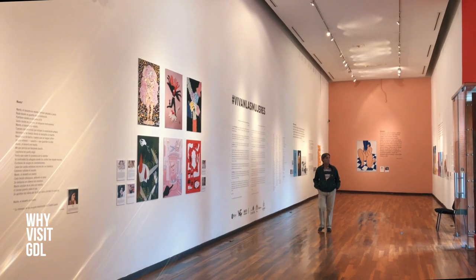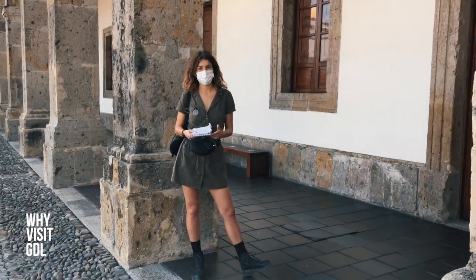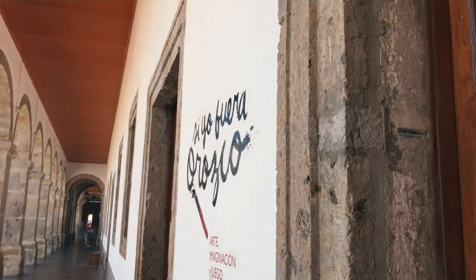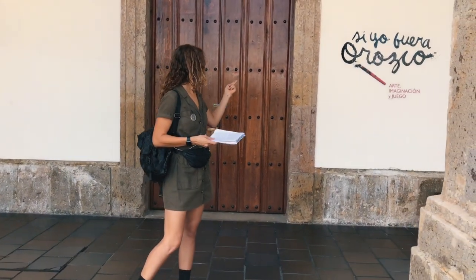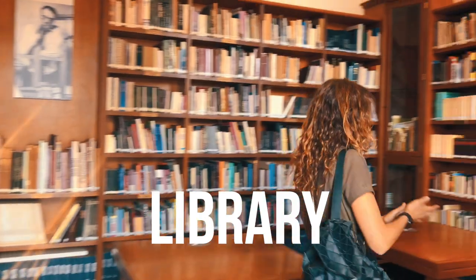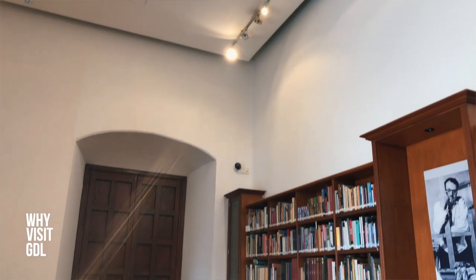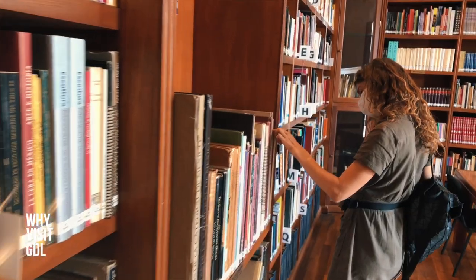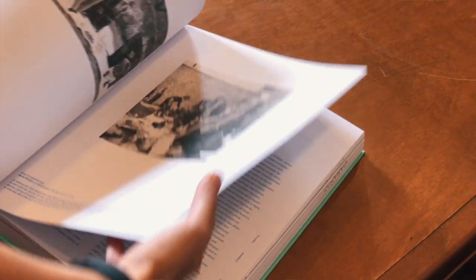Normally there are a few kinds of expositions — temporal and permanent. One of the permanent ones is about the history of the building and Orozco, but right now due to the pandemic it is closed. Apart from the museum, there is also a small library with many books mainly about art, and you can freely enter and browse whatever you like.